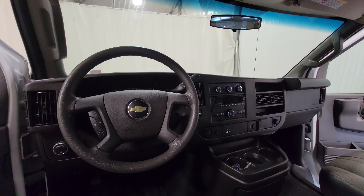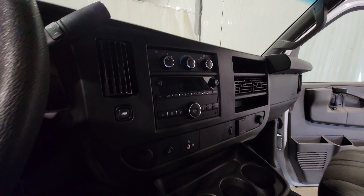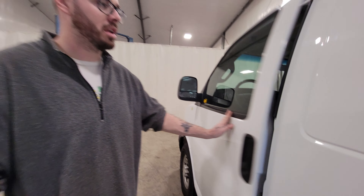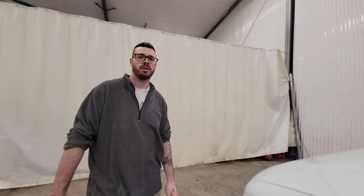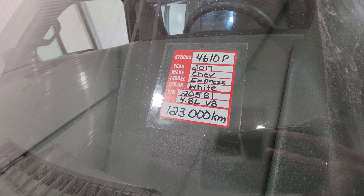Power windows, power door locks, air, tilt, cruise. There is also a rear heater in this one. It's a solid van set up as a nice cargo delivery vehicle, or again can be outfitted to suit any sort of contracting needs. Stock number 4610 — a 2017 Chevy Express cargo van.